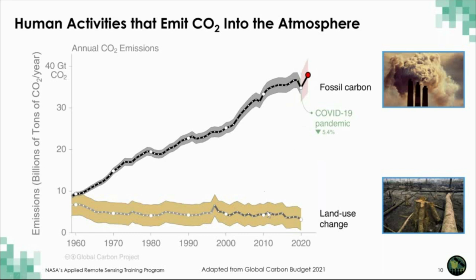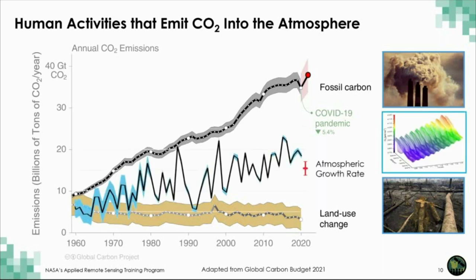You would assume that if we're putting in about 40 billion tons of CO2 from fossil fuel combustion, and a couple of billion tons from land use change, we would just add these two terms together to get the total flux into the atmosphere. But that's not what we're seeing. The amount of CO2 being added to our atmosphere each year is only about half as much as we're actually adding through fossil fuel combustion and land use change — clearly there's a very large sink in the system that's absorbing over half of the CO2 that human activities are adding.